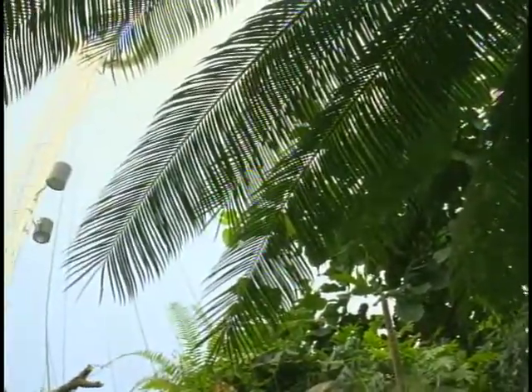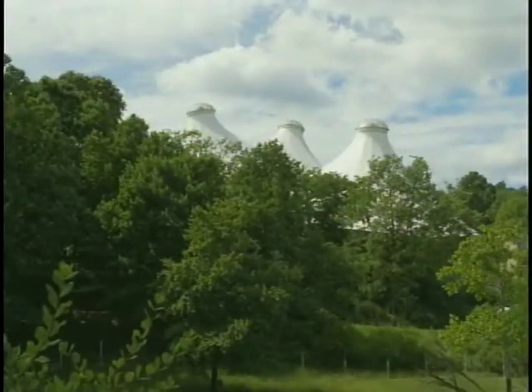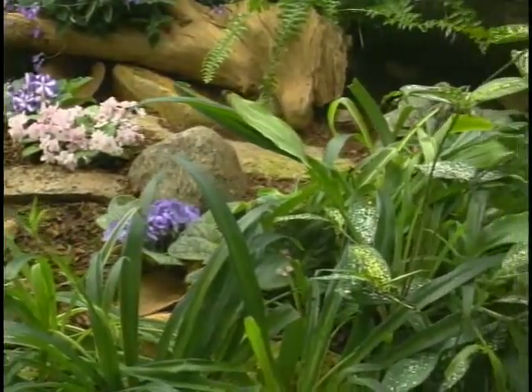But the wear and tear of time and millions of visitors has taken its toll. So while the zoo awaits funding to replace this iconic structure, most of the animals have been removed and the building has been used for tropical plant displays.